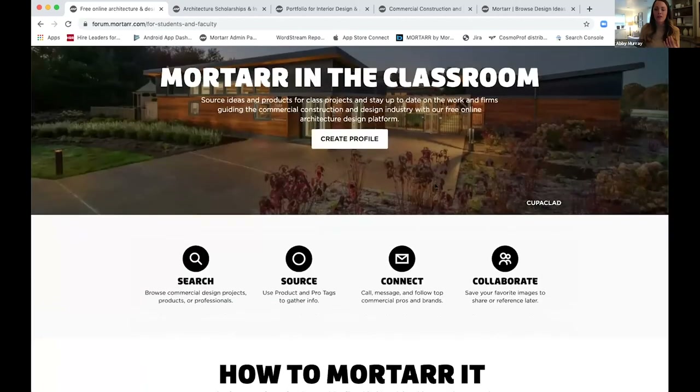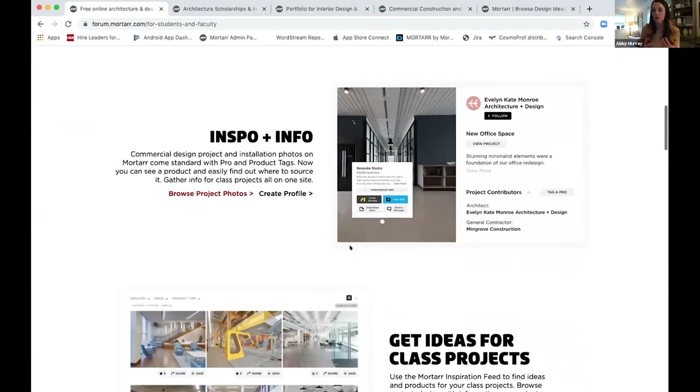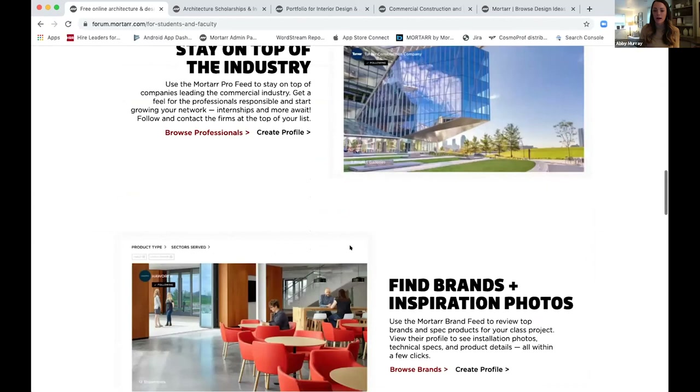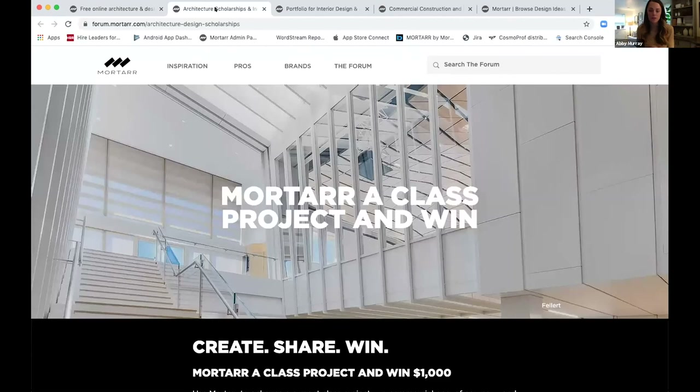The first component is leveraging the digital tools and resources available through the platform — for searching and finding inspiration for commercial projects, for sourcing products and pros, connecting and collaborating with your project teams in what are called design rooms, which I'll show you live. This landing page walks you through each aspect and the value it brings you as a student or professor. The second component, which we'll just touch on today, is the scholarship opportunity available through the platform.